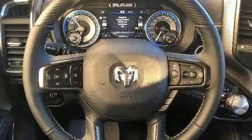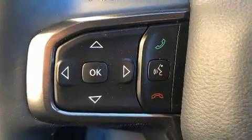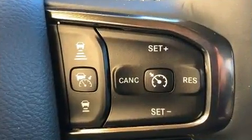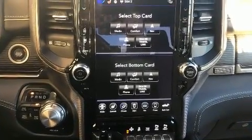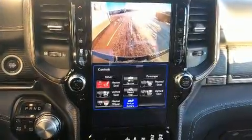Power adjustable pedals allow the driver to optimize his or her driving position, enhancing visibility, comfort, and safety. Rear passengers enjoy the seat heating functionality, keeping them warm during the winter months. For drivers who enjoy the natural environment, a power moonroof allows an infusion of fresh air.